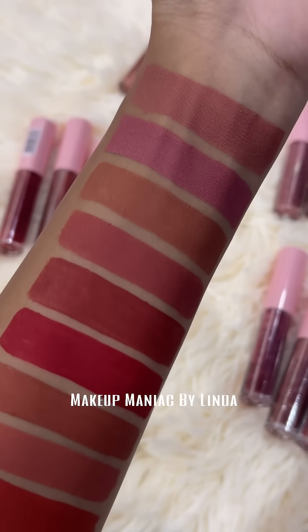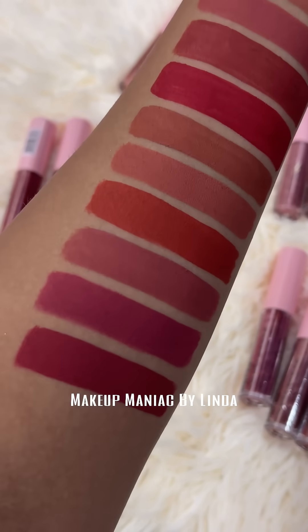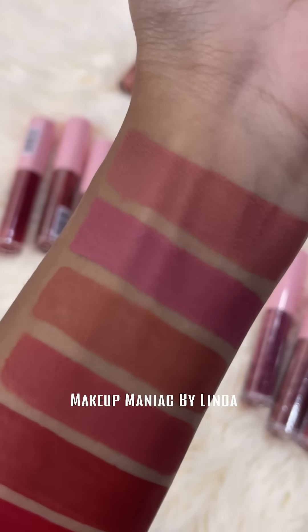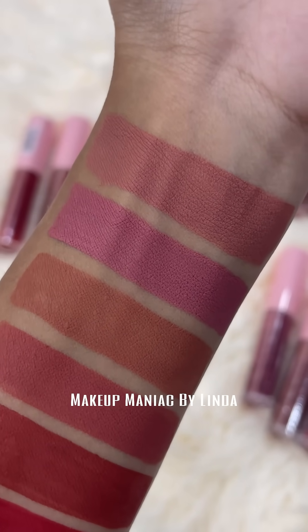I have two shade swatches. You can see the medium to fair and deep skin tone options — you can choose the pink shades accordingly. The nude shades are mainly for fair to medium skin tones. You can also see red, orange, magenta, and pink.